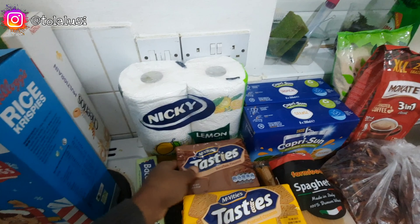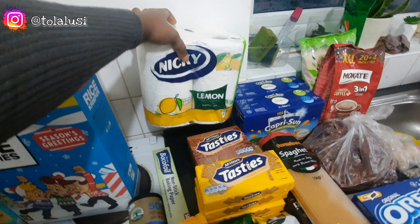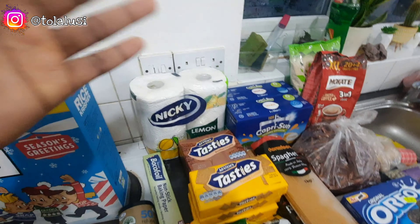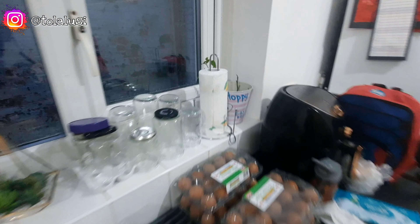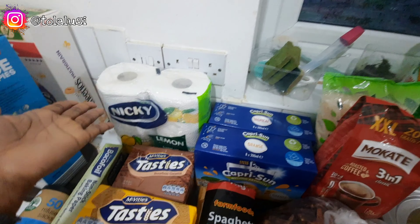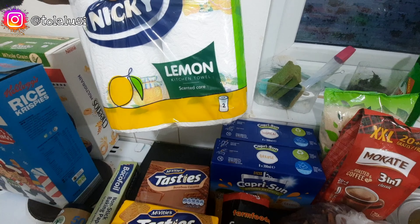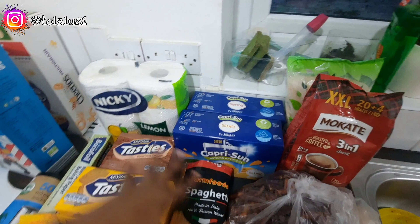We picked up some scented kitchen towels — they keep my kitchen smelling fresh. They're very absorbent and leave a citrus scent in the kitchen. It kind of does two jobs for me, although the scent doesn't last super long.